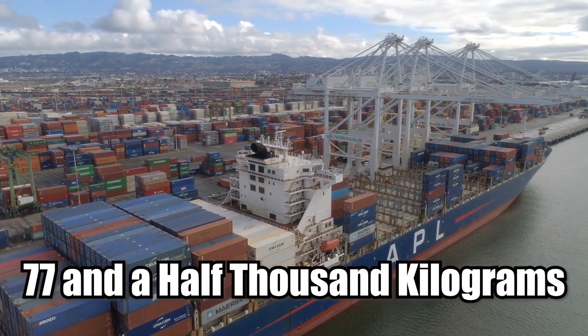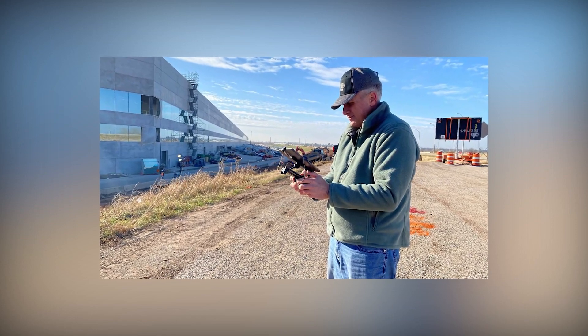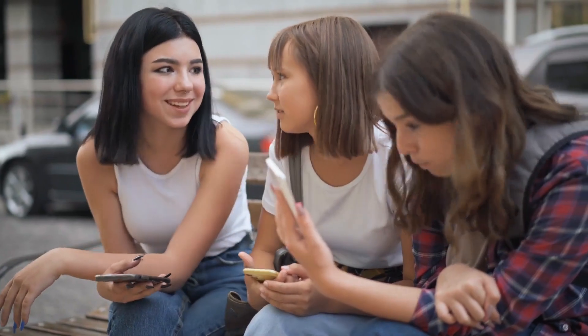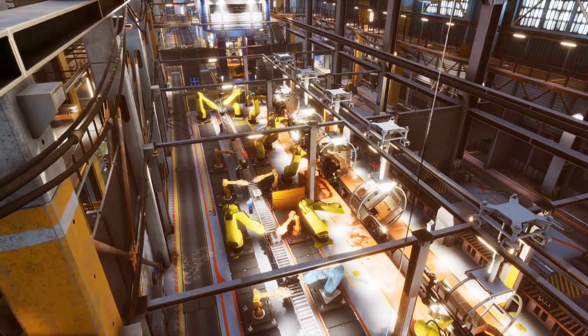The shipment arrived in 54 different crates weighing 77,500 kilograms, according to an itinerary posted by Giga Texas drone pilot Joe Tegmeyer. This is consistent with earlier rumors that circulated over the summer, according to which IDRA would need to disassemble the Gigapress before shipping it, and Tesla would need to reassemble it once it arrived.